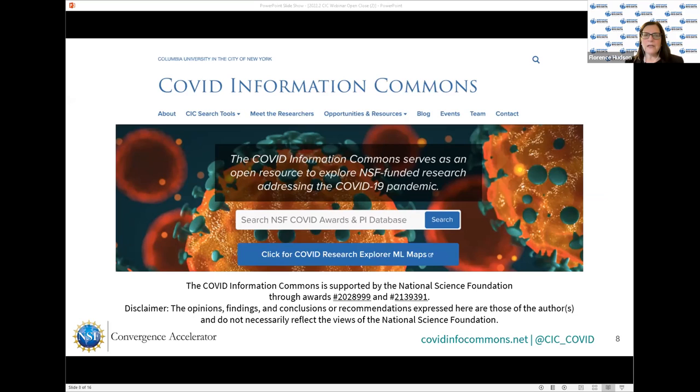We invite NSF and NIH speakers and PIs to present on these webinars, and our plan is to add the NIH COVID awards to the corpus in the second quarter of this year as part of the extension program. There's also a machine learning maps tool — a machine learning-based clustering technology that clusters the awards so you can see them by category. There's a lot of information, including all the PI videos and a meet-the-researchers section. We're also going to be announcing a new COVID Info Commons student paper challenge in a couple of months, and this is really a community for all of you to collaborate as we combat COVID-19.